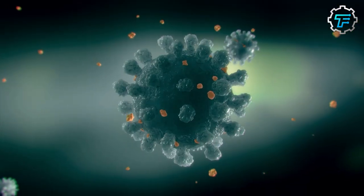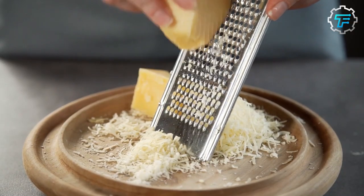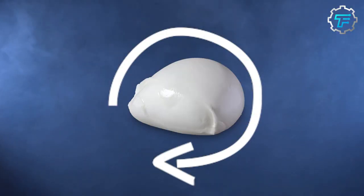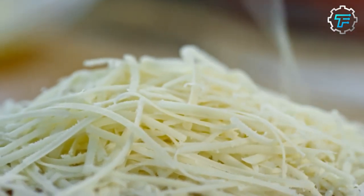You won't believe what happens during this fantastic process! Did you know that COVID-19 has proved to be a blessing in disguise for the market growth of your favorite pizza topping, mozzarella cheese? Watch this video until the end to learn this seemingly impossible secret while exploring mozzarella's rich history and the process of making this most loved elastic pizza topping.